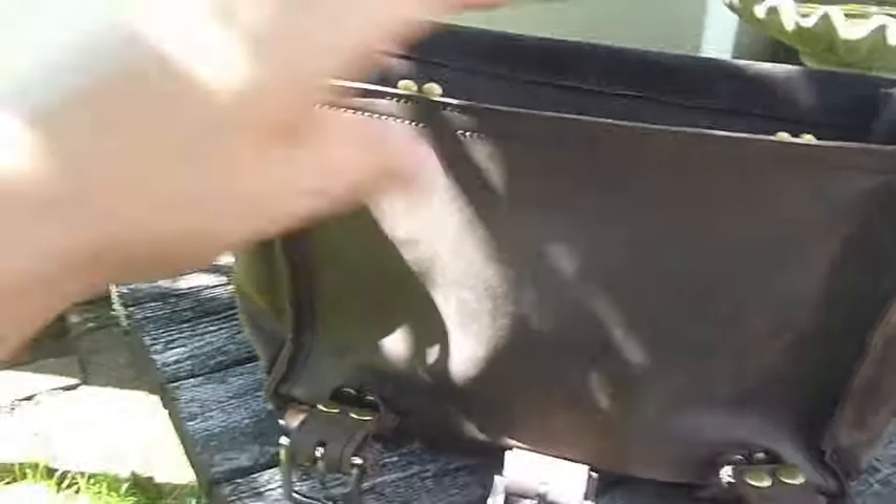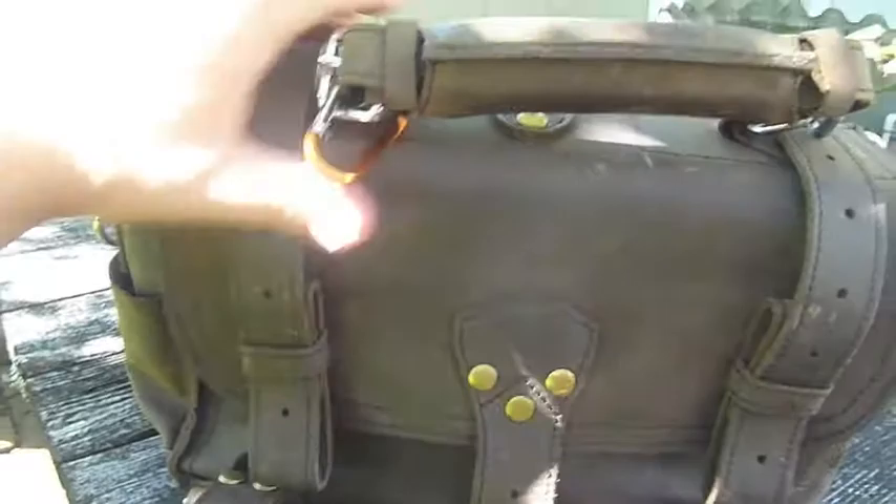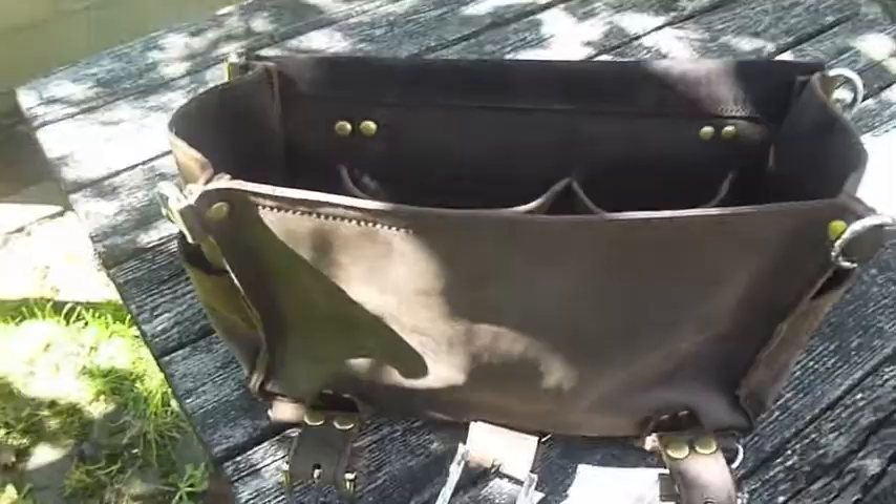This is an old-school Marlando. This spring he changed to a new leather, which is much more waxy feeling. Whereas this old style is very supple, it's floppy, and it just has a beautiful hand feel. I like both leathers, but this old one here is really something special.